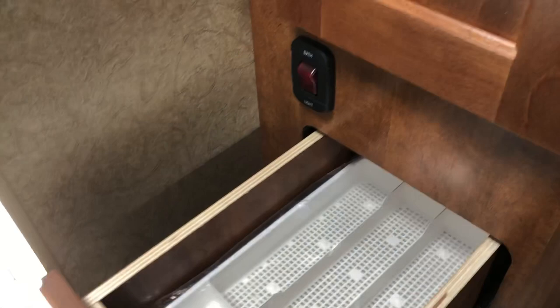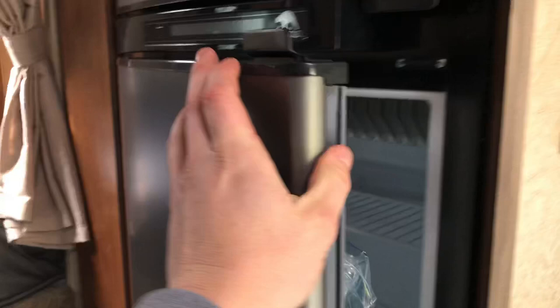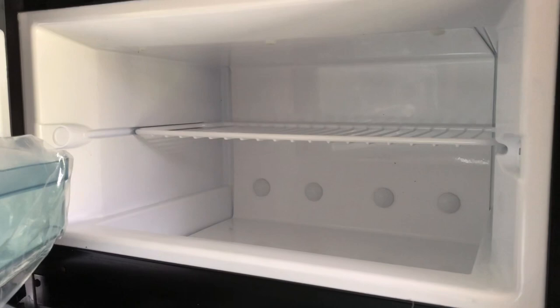They did not forget the fridge — it's got a good-size refrigerator with a ton of space to work with inside. The freezer is included as well. This refrigerator is actually set up to work off of propane, AC, and DC, so you have three different options to run it.